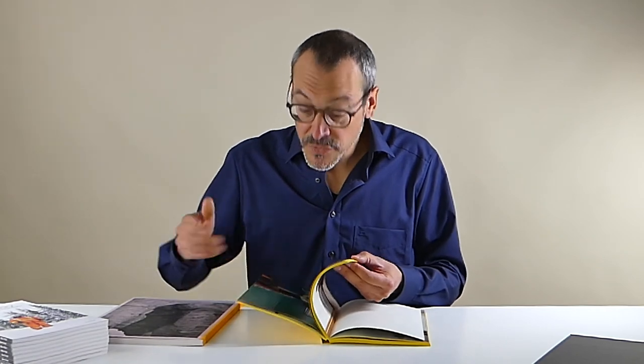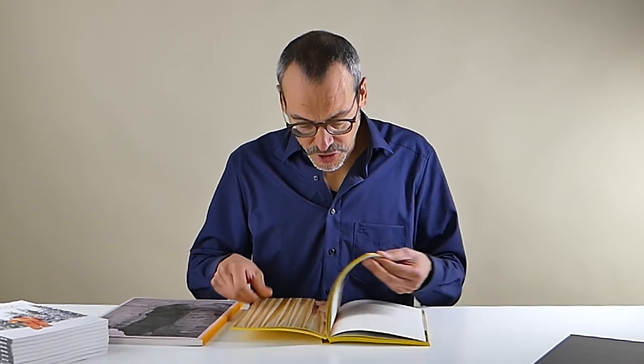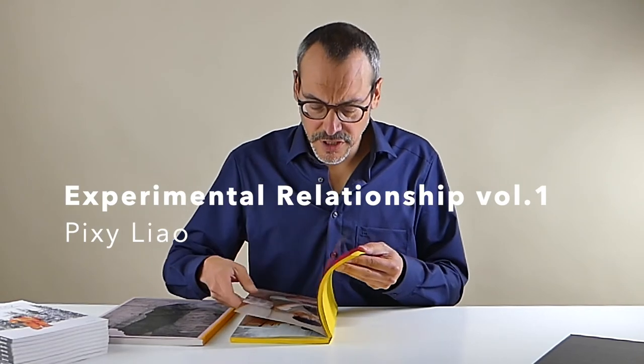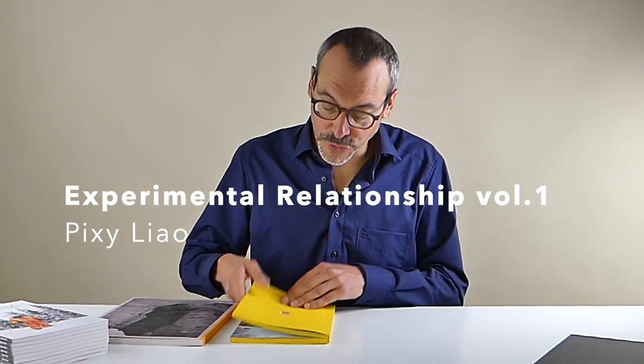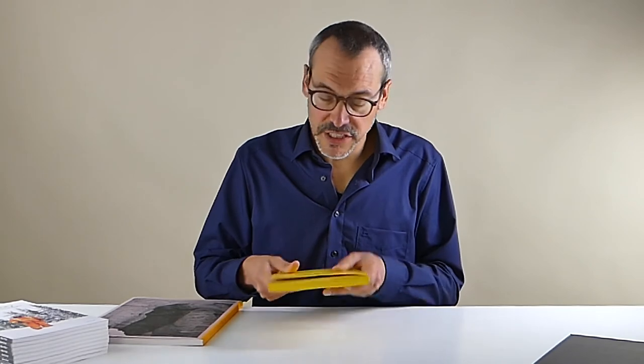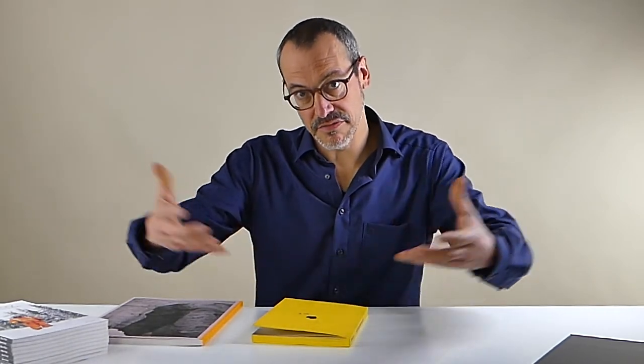More than a portfolio, I would call this a catalogue — a collection of their best, funniest, quirkiest photographs throughout the ten years they've been making this project together. I love the aesthetics, the approach, and the whole idea. It really changes perception and helps others break out of the bounds of what a relationship should be — the strong man and the weaker woman. Here the roles are reversed. The book is very much a catalogue of all their best photographs.